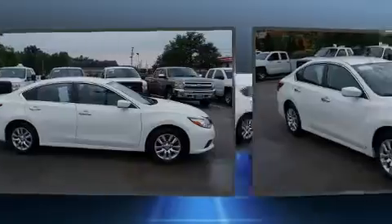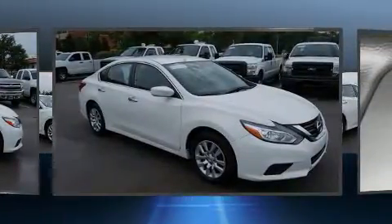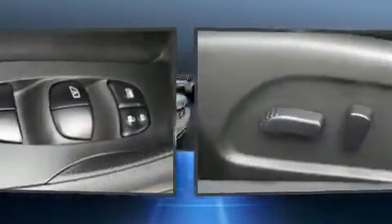Nissan prioritized fit and finish as evidenced by delay-off headlights, front and rear reading lights, variably intermittent wipers, and remote keyless entry.